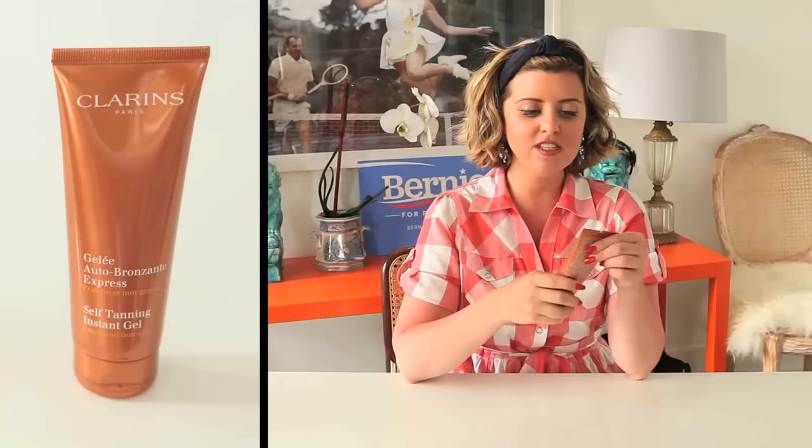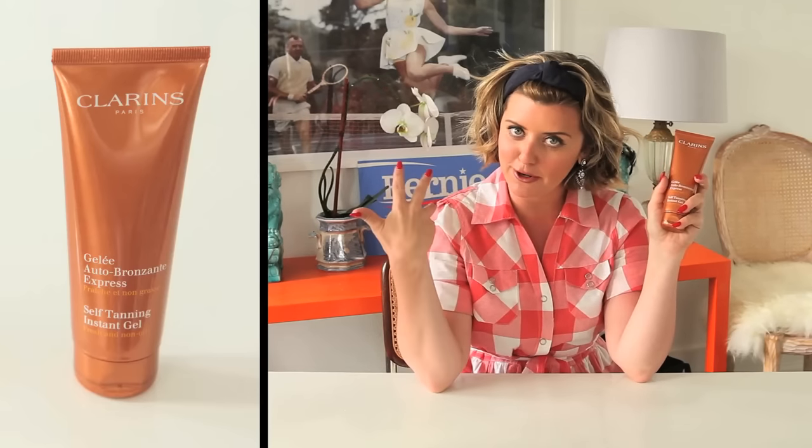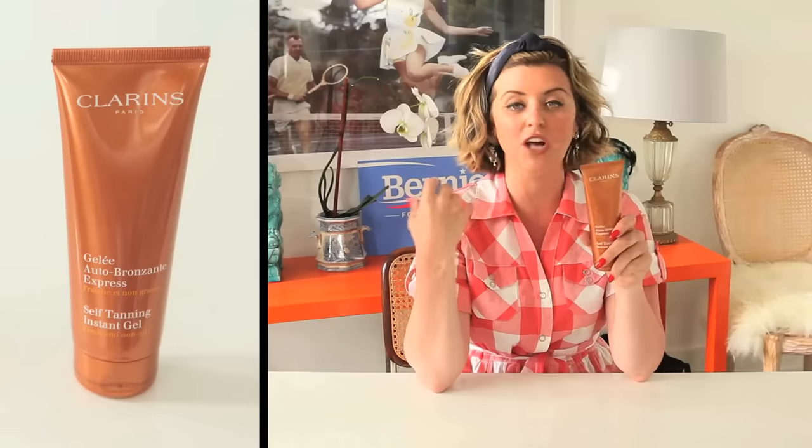Next up is the Clarins self-tanning instant gel. I love this stuff. They just recently went full-on gel because I used to do the lotion version on my face, which I was obsessed with, but I love this too. Don't let my slight sunburn scare you — this isn't to blame for it. This is amazing. It won't give you any weird colors, you don't have to be scared, it's not splotchy. You can put it on your neck, your face, your body — it does it all, just works like a charm. Clarins is very skin-focused, which I personally really like. I just think this stuff is the bomb, so try it out. It's my self-tanning of choice.